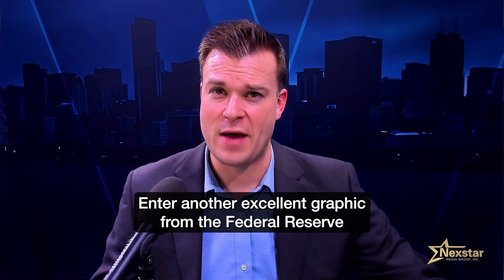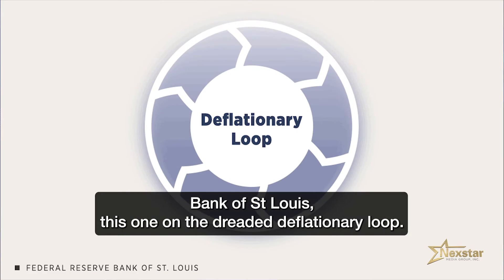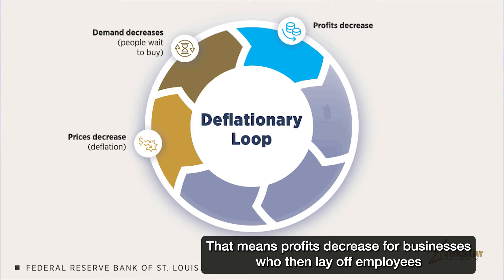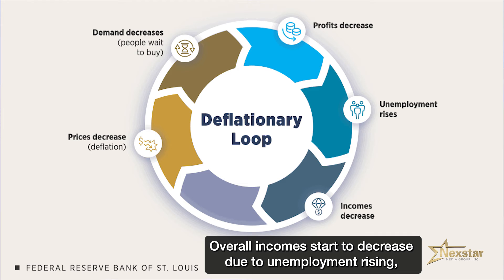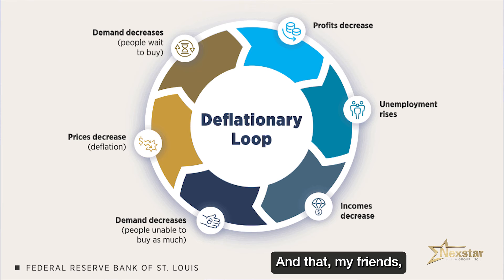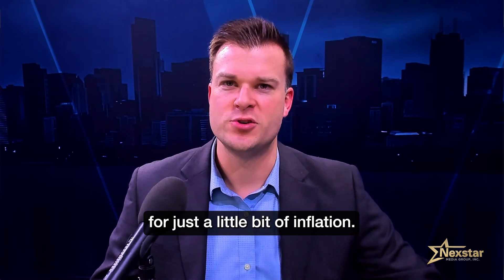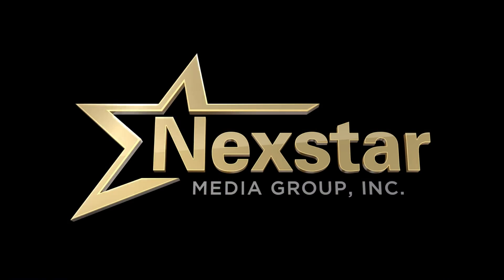Enter another excellent graphic from the Federal Reserve Bank of St. Louis — this one on the dreaded deflationary loop. Prices dropping leads to demand dropping because people are waiting to buy. That means profits decrease for businesses, who then lay off employees out of financial necessity. Overall incomes start to decrease due to unemployment rising, which reduces demand again, leading to more deflation. And that, my friends, is why many government central banks aim for just a little bit of inflation — the often brought up 2% target.